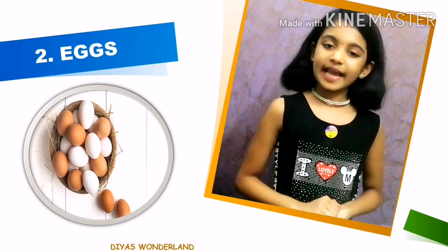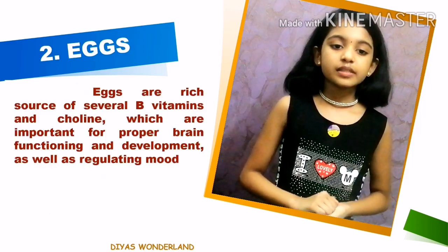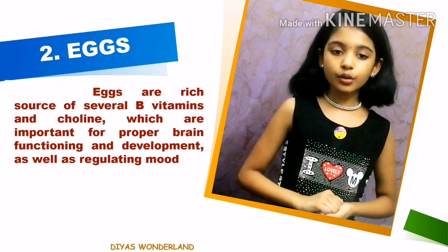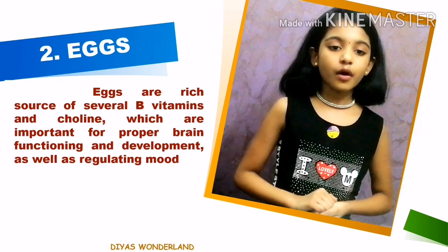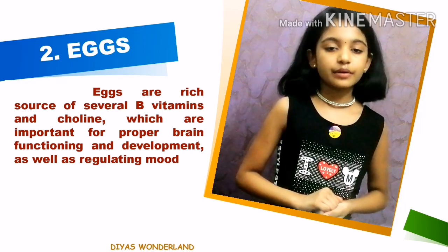The second one is eggs. Eggs are rich sources of several B vitamins and choline, which are important for proper brain functioning and development as well as regulating mood.